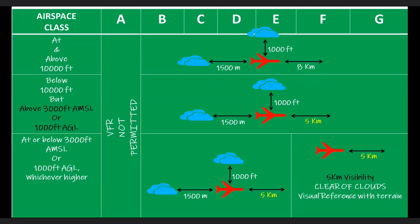At or below 3,000 feet above mean sea level or 1,000 feet above ground level, whichever is higher, for airspace class F and G the flight visibility requirement is 5 kilometers, and the aircraft should be clear of cloud and should have visual contact with surroundings.